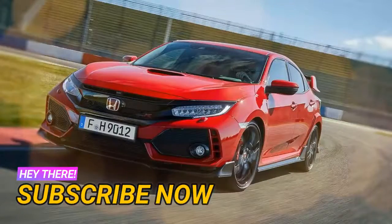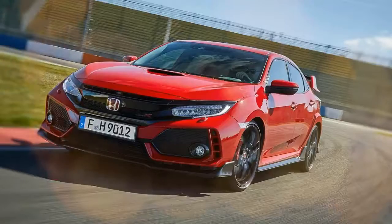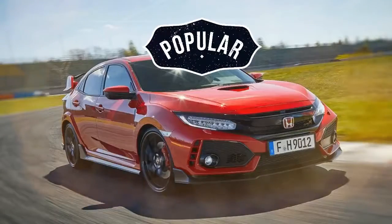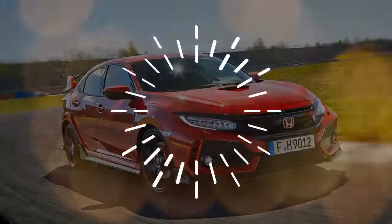The rev needle is pushing 7000 RPMs as I grip the titanium gear knob and slam it down into fourth. The speedo needle creeps over 150 km/h while the engine again raises a raucous racket as the end of the straight approaches.